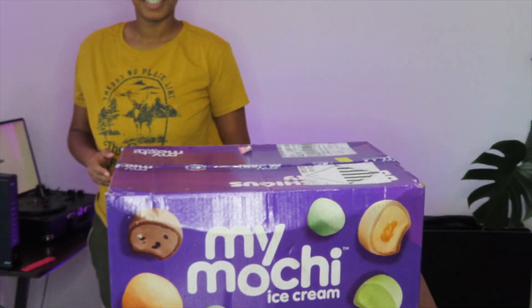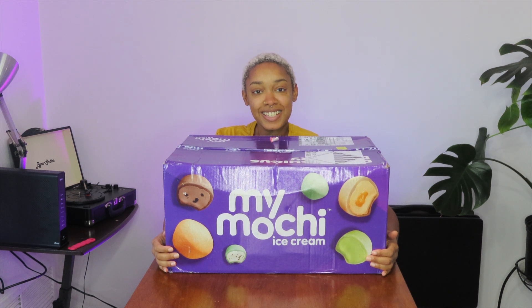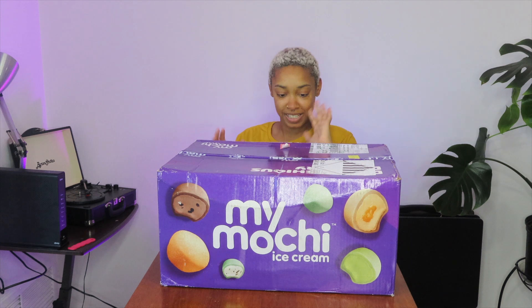Let me zoom out — this box is huge. When I went to grab it from the leasing office I was like, there's no way they sent me this big box. They did — granted there's like two pounds of dry ice in it, but that doesn't even matter because we're about to open this up and get into these flavors. I am so excited. I've never had a company this big send me something like this — this is phenomenal. Let's get into opening this box.